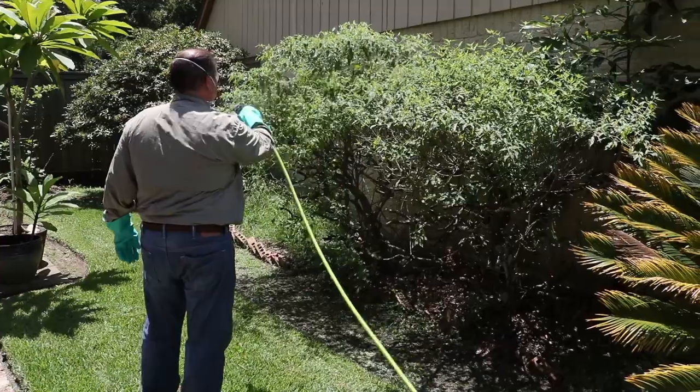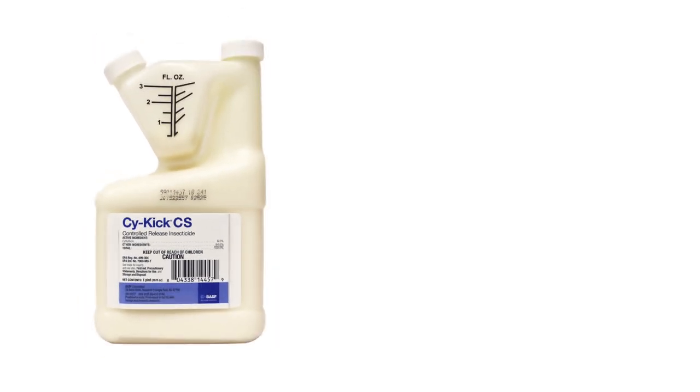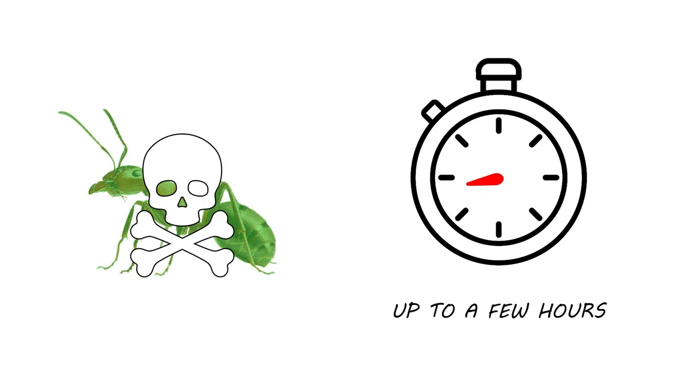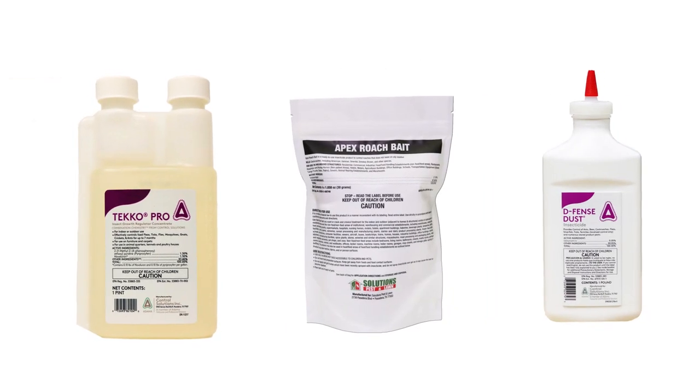Let the application completely dry before allowing pets or people back into the treated areas. Psychic CS has a residual of up to 90 days. We typically recommend spraying every three months for continual control. Psychic is not an instant kill — once the insect comes in contact with the chemical, it can take a few hours for it to die. Most active infestations cannot be controlled through the use of just one product. Typically, you'll also need an insect growth regulator and bait or dust for complete control.